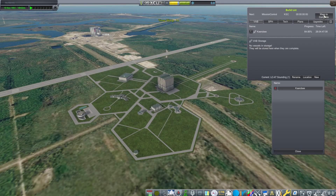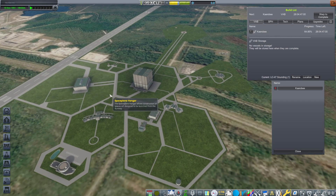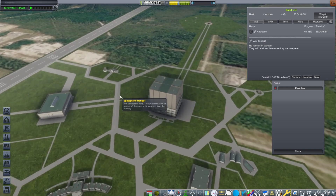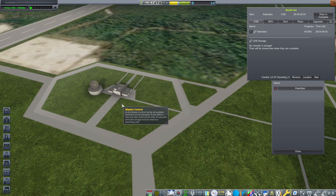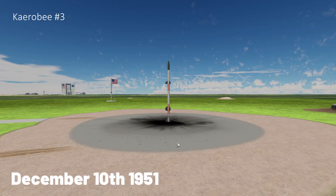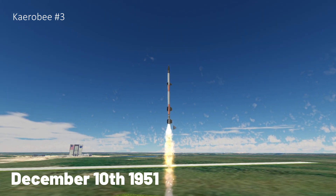They grab another contract for 58 kilometers, which they just hit, but decide to push further to 70 kilometers to unlock more contracts. Post-war science finishes up on November 10th, and Mission Control does too, adding a new antenna dish. December 10th, the third Karolby is ready for liftoff — ignition, it takes off.